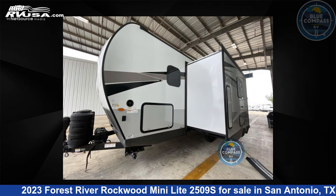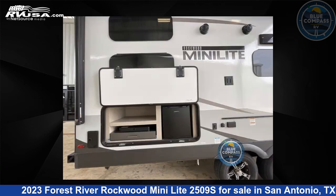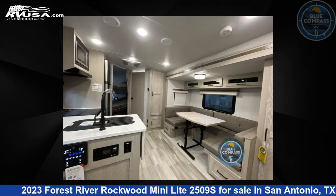This new Forest River is 25 feet 0 inches in length and features one slide out, sleeps eight, and 54 gallons fresh water capacity. The floor plan layout of this travel trailer features bunkhouse, Murphy bed, outdoor kitchen, and U-shaped dinette.